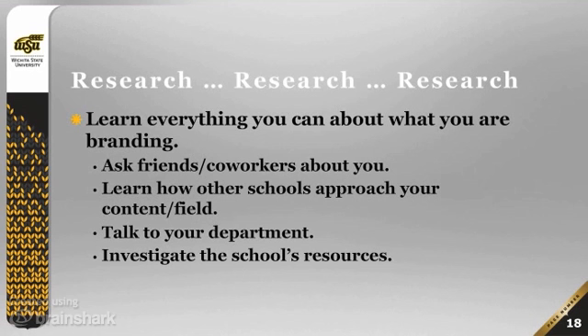Learn how other schools approach your content or field. Think about how the content of your class — whether it's biology, math, physics, or French — can fit the idea of branding into the larger story while still maintaining what is different about you. Talk to your department, which may be working on a departmental brand. Some colleagues may be open to talking about how the department is viewed on campus and what positive things it adds — that can be very useful information. Also investigate the school's resources.